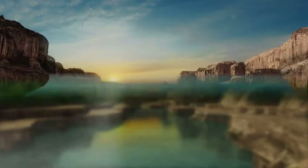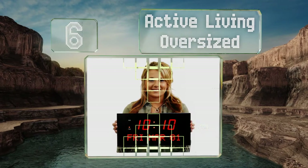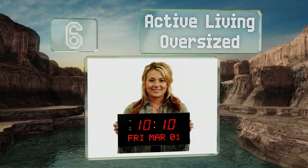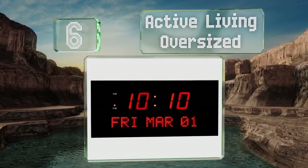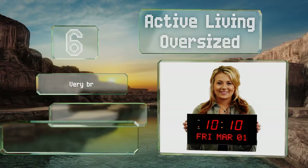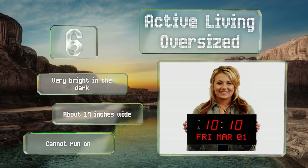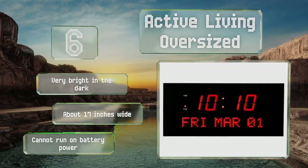At number six, with its jumbo red LED numbers, the Active Living Oversized is hard to miss no matter where you put it. It's simple enough to hang on a wall, but the AM/PM lights are rather tiny and marked with small letters, which can be slightly frustrating. It's very bright in the dark and about 17 inches wide, however it can't run on battery power.